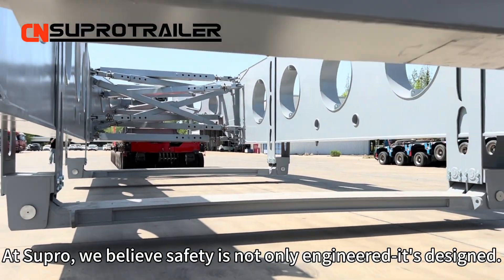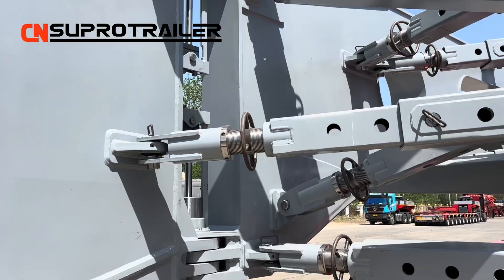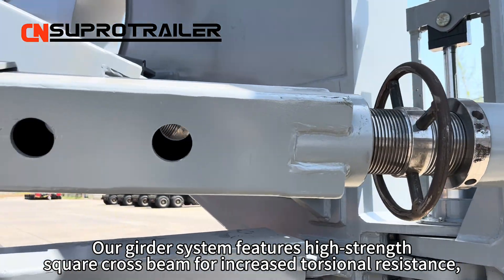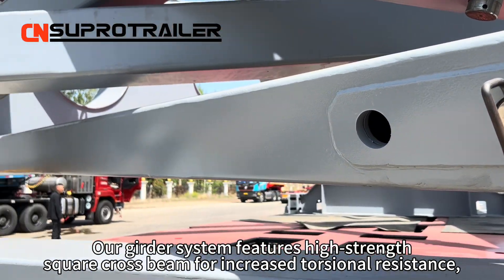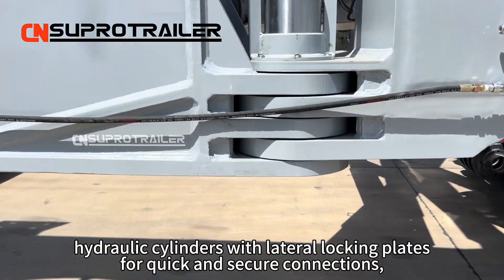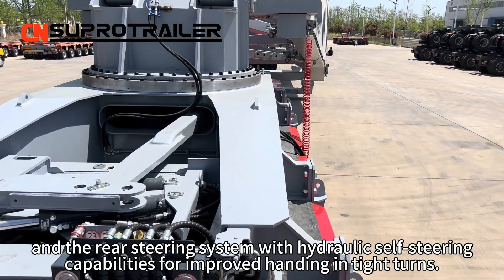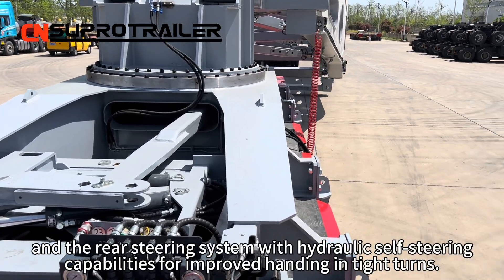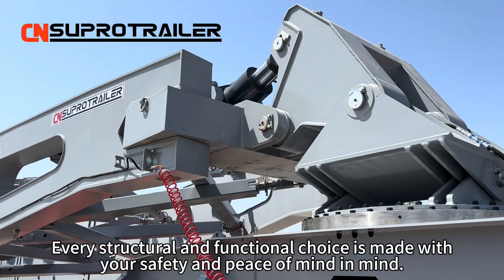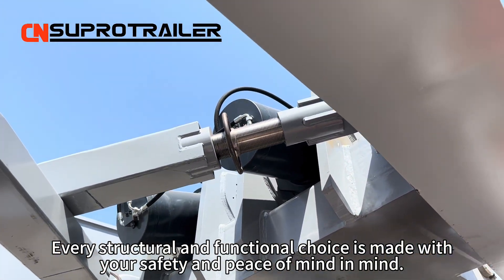At Supertrailer, we believe safety is not only engineered — it's designed. Our girder system features high-strength square cross beams for increased torsional resistance, hydraulic cylinders with lateral locking plates for quick and secure connections, and a rear steering system with hydraulic self-steering capacity for improved handling in tight turns. Every structural and functional choice is made with your safety and peace of mind in mind.